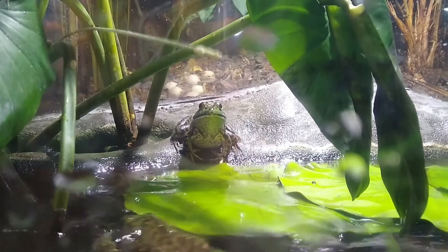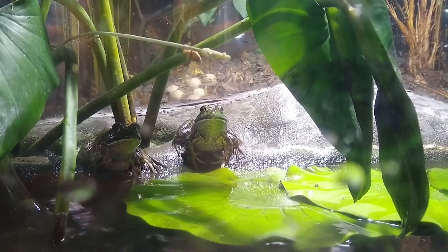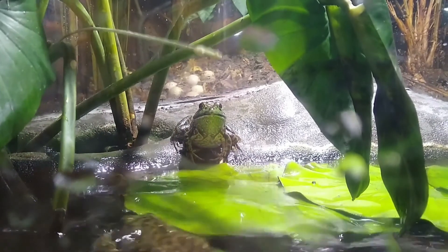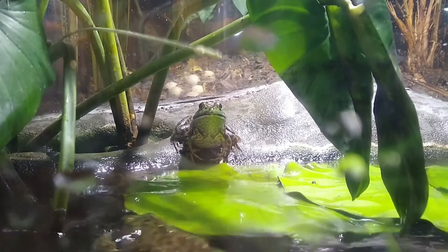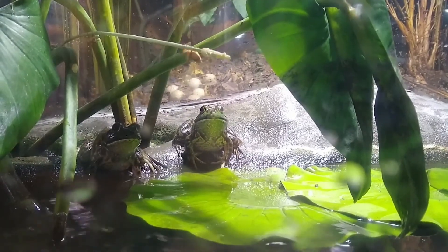Bullfrogs have an incredible jump. Really for a bullfrog, this jump here is just a small hop to get prey — they can jump five to six feet without a problem.